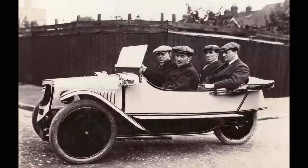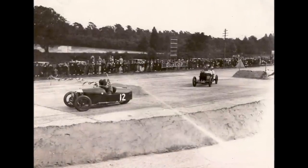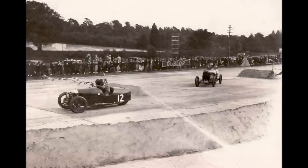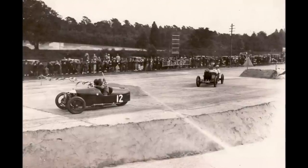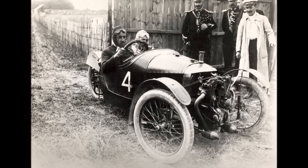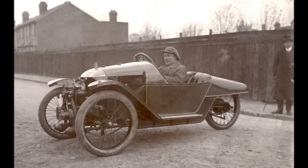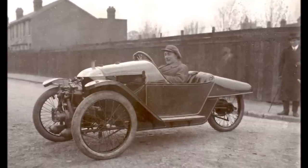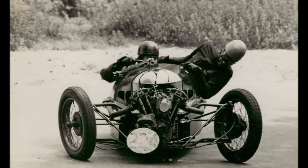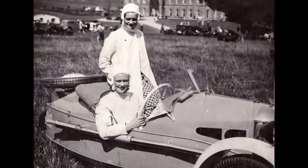Throughout the 1920s, Morgans continued to have success after success in racing and were so fast that at Brooklands they were required to start a lap behind four-wheeled cars in the same class. Likewise, Morgans were dominant on the trials hills, winning more medals and more trophies than any other comparable machine. Following the successes of the earlier cars, the Super Aero was immediately in action on the trials hills and on the racetrack.